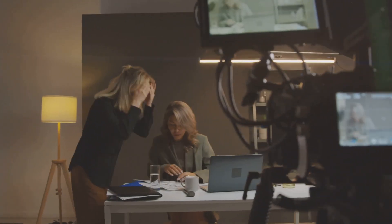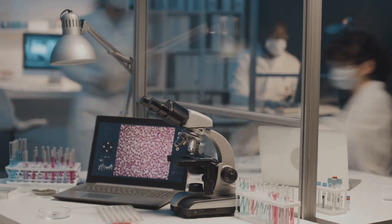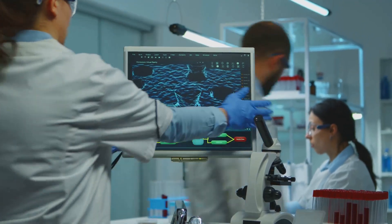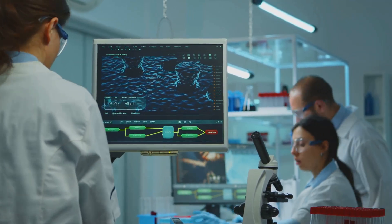Hey everyone! Today I'm super excited to share something groundbreaking — a potential game-changer in the fight against Alzheimer's. Researchers at UCLA Health have discovered a molecule called DDL920, and it's doing something absolutely remarkable.